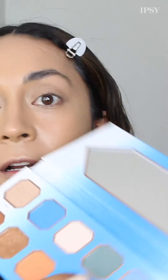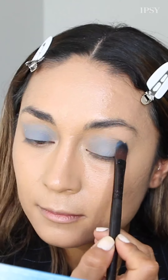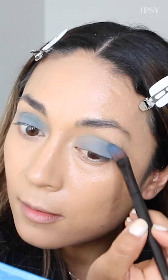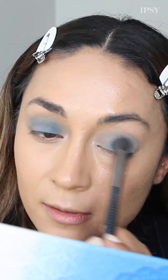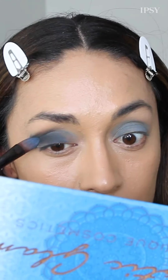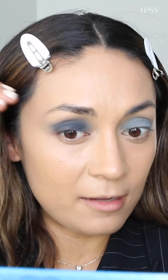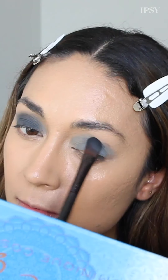Now let's go in with the blues. There are a couple different blues in here, and when I showed my mom the look I'm recreating she mentioned there was some green in there — there's actually a beautiful green color called Cactus. I'm going to go in with Dream Catcher, mix it with a little bit of Cactus, and then this darker blue called Moon Child, which is a deep midnight blue.